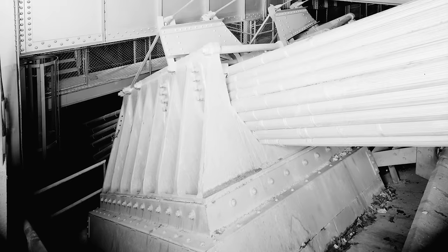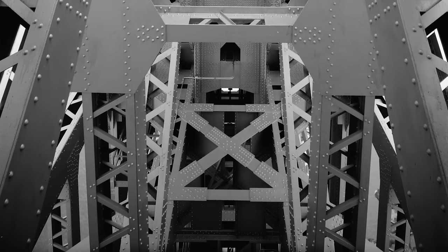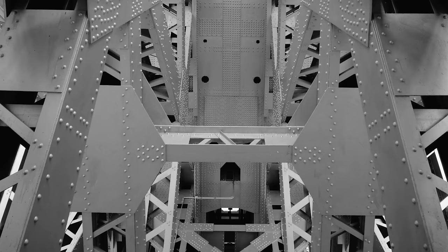In a revolutionary departure from the convention of suspension bridge design, Ammann proposed to do away with the stiffening trusses, which seemed crazy at first because they had always been essential for suspension bridges in earlier times, when they were designed for heavy rail traffic.